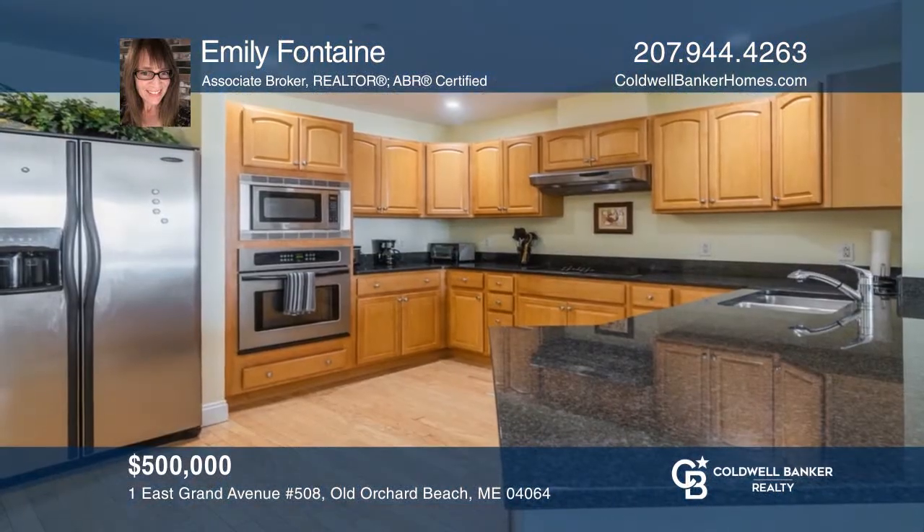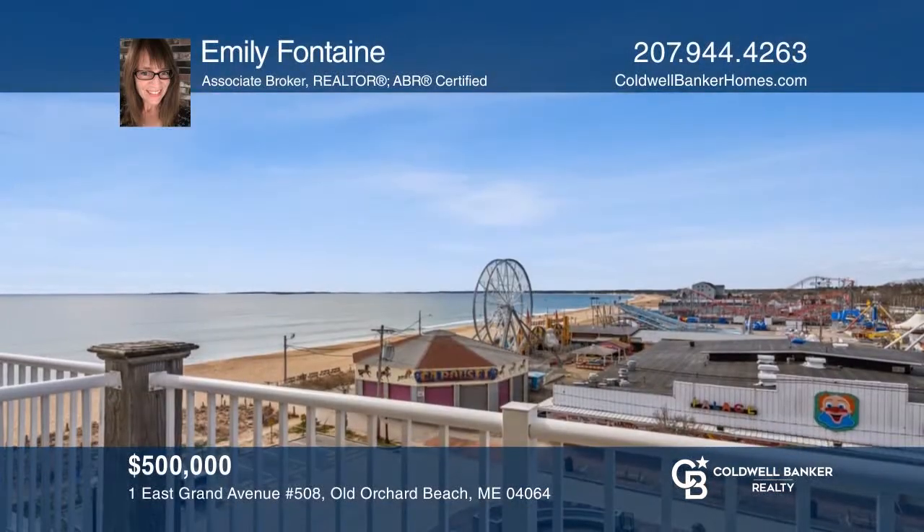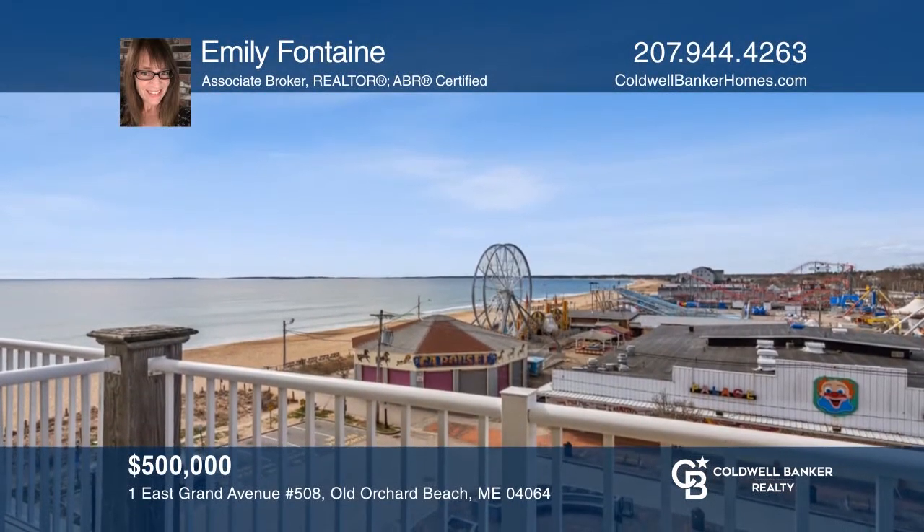Own this incredible penthouse-level unit at the Grand Victorian in the heart of Old Orchard, directly on the beach. Learn how to make this unit yours with a call to Emily Fontaine.